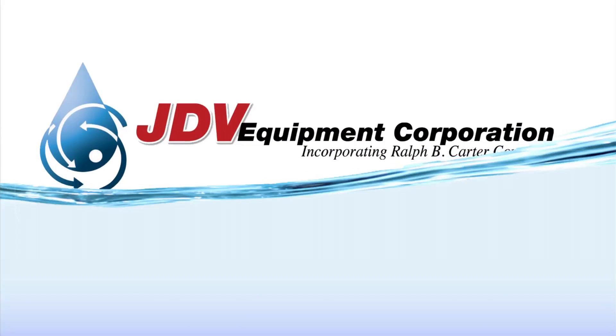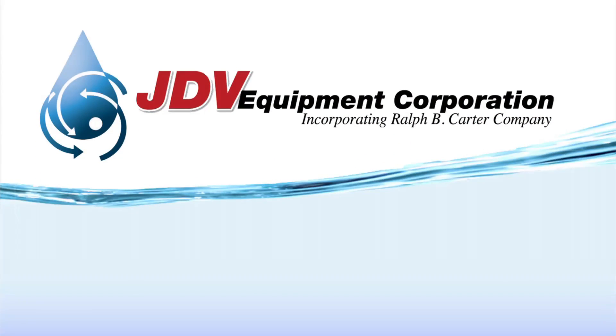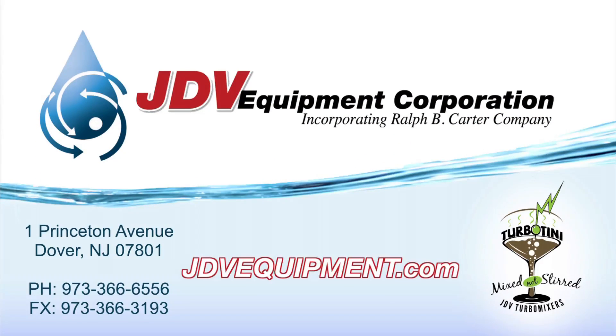Ensure success for your next project. Call 1-973-366-6556 or visit JDVEquipment.com.